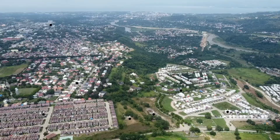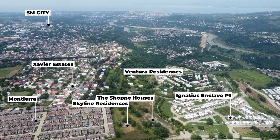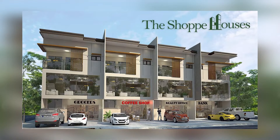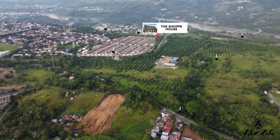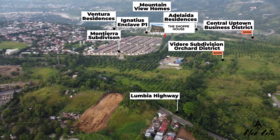The good news is that A. Brown has just launched a project in the Uptown area called Skyline Residences. This is located along Taguano Road, just across Ignatius and Clayface 2 and at the back of the Shop Houses, which is another mixed-use project by A. Brown. The Shop Houses is a mixed-use development offering three-story commercial residential buildings — the first of its kind in Cagayan de Oro.